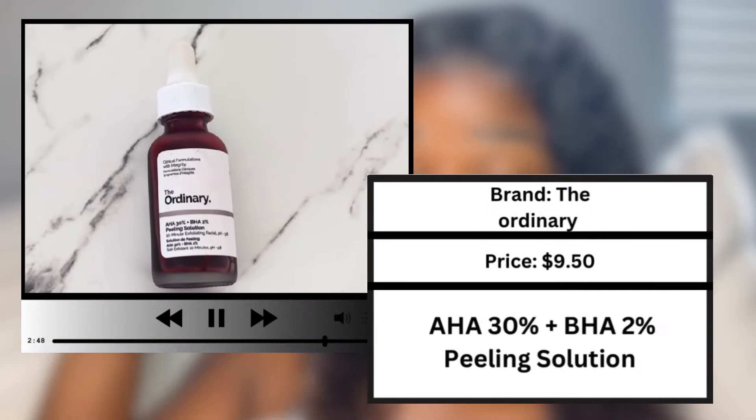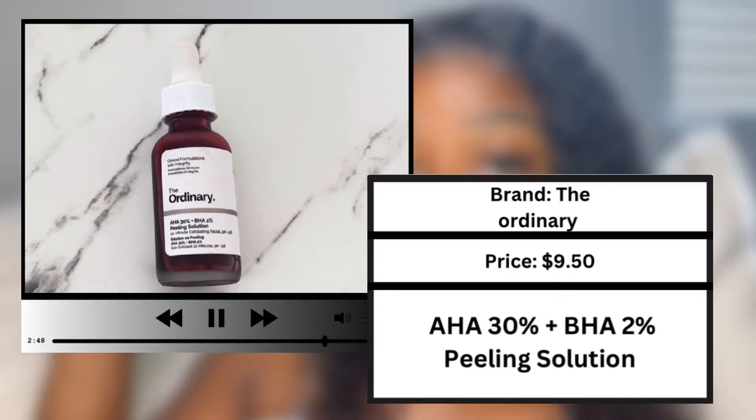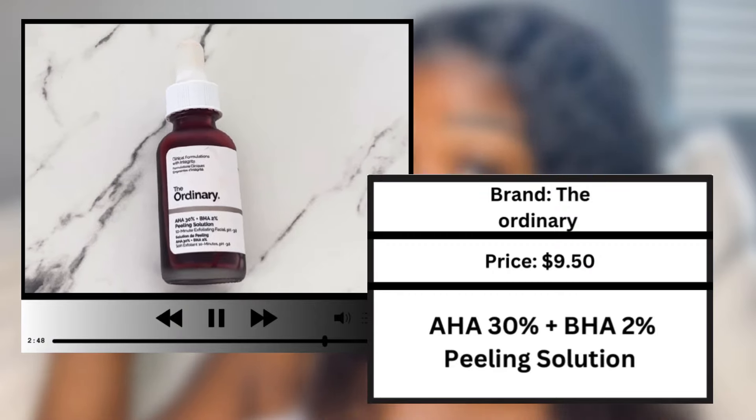The first product I want to put you guys onto is amazing for skin texture. This one made such a big difference when it comes to my skin's texture. My skin used to be bumpy and I feel like a big part of that was a lack of exfoliation. This is the 30% AHA and 2% BHA peeling solution. This is amazing — it actually went viral on TikTok at some point and people were going crazy for this product. I had already been using it, so I was just smiling in the corner like, yes, finally you guys caught on.